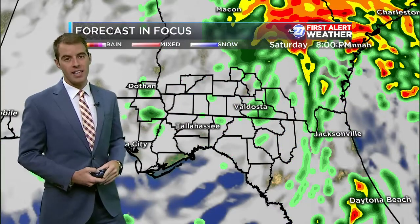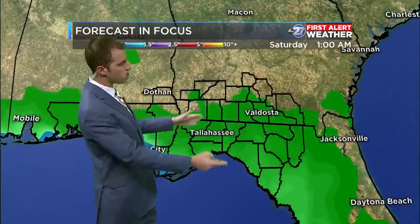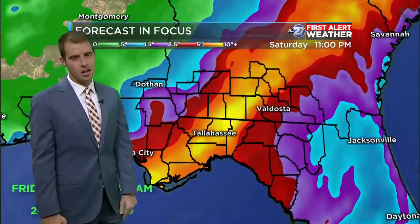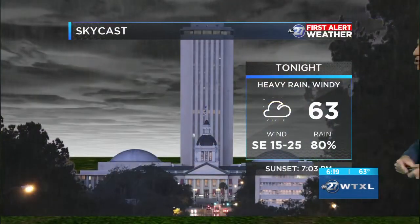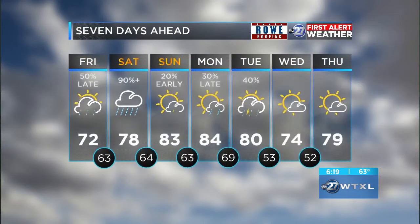Rain moves out tomorrow night, and Sunday actually shapes up to be a pretty nice weekend day. Rainfall totals are going to be pretty impressive — we'll see a swath of probably four to six inches, which will lead to some localized flooding, so heads up. Tropical storm force winds of 39 miles per hour or more are very likely here in the Big Bend. Your high today is 72, cloudy skies, with overnight conditions deteriorating and lows in the 60s. Tomorrow's going to be a wash — rain chances essentially 100%. Another cold front brings rain late Monday into early Tuesday, cooling us off and clearing us out for the middle of next week.